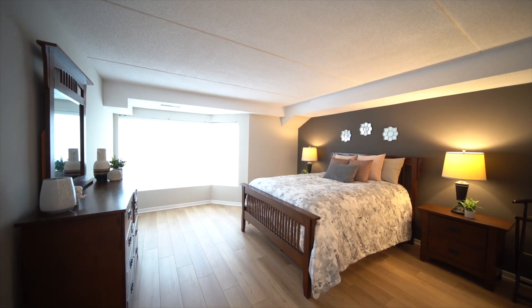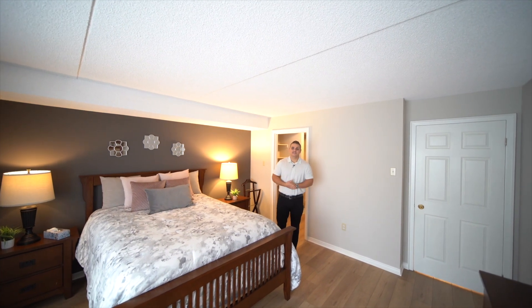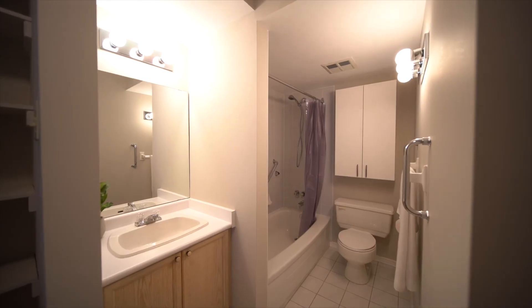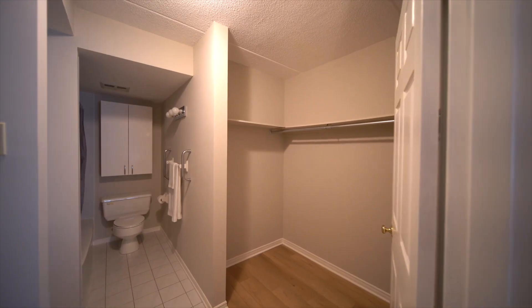The amazing thing about this condo is this large primary suite. You have tons of space for a king-size bed. You have large windows if you want to get that natural light in, and you also have a full walk-in closet and a full ensuite.